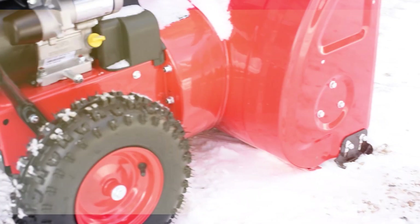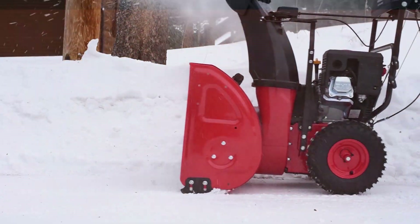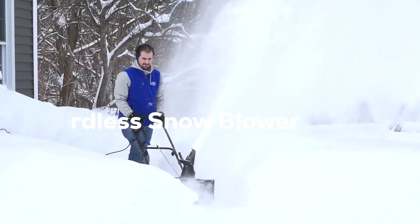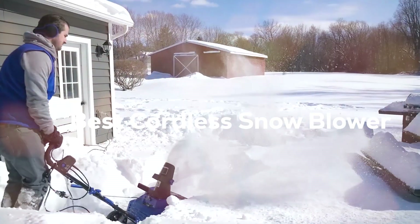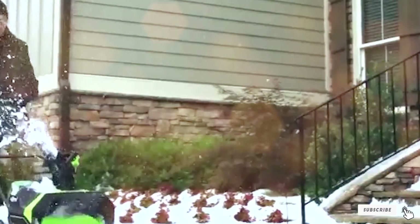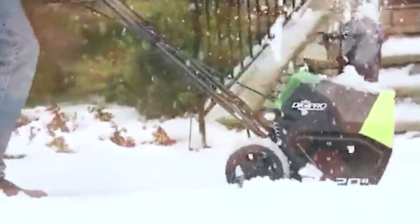Welcome to Tool Wizard, where we're about to unveil the ultimate solution for conquering snow and ice. We're diving deep into the world of winter wonder with our top picks for the best cordless snowblower. If you're tired of back-breaking shoveling and want to embrace convenience and power, this video is about to change your winter game.